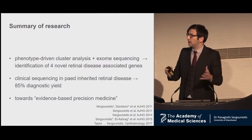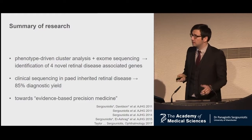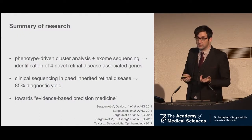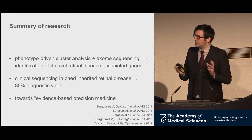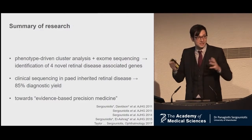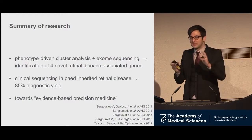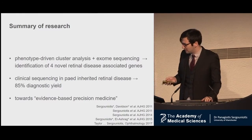In summary: I've used phenotype-driven cluster analysis together with exome sequencing and identified four novel retinal disease-associated genes — I've described two today. These mechanistic insights can have a role for patients here and now, not just in the future. We have a really good test for children with inherited retinal disease with a very high yield. And what I find most interesting is that this work reconciles evidence-based medicine with precision medicine — evidence-based medicine uses large meta-analyses and one-size-fits-all approaches, while precision medicine focuses on outliers not covered by that. By using the HPO, a clustering approach, and a collaborative spirit, you can move towards an evidence-based precision medicine.